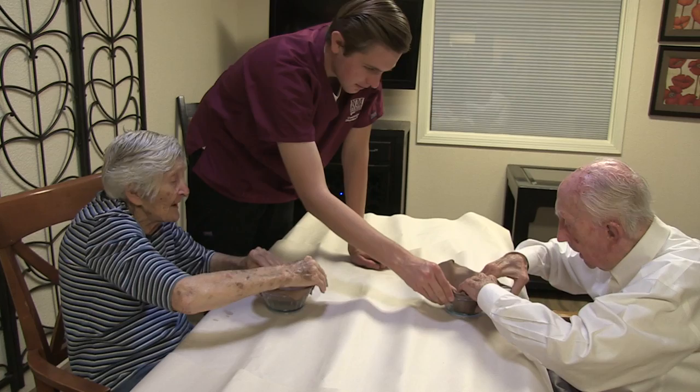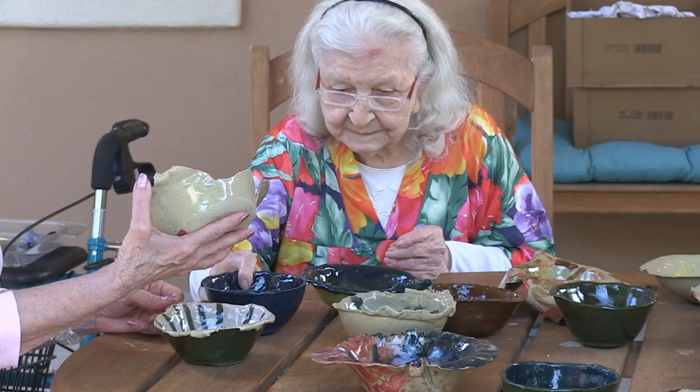He says watching the residents make the bowls was also a demonstration of how the disease progresses. In Alzheimer's or dementia there's usually three stages: high functioning, middle functioning, and low functioning. We had all three ranges working on these bowls and you could really see the translation of the progression in their bowls. Some are really beautiful and some look more interpretive, but it's really what the disease has done to these individuals.